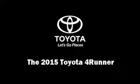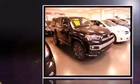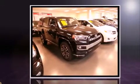Outstanding design defines the 2015 Toyota 4Runner. Smooth gear shifts are achieved thanks to the 4-liter 6-cylinder engine, and for added security, dynamic stability control supplements the drivetrain.